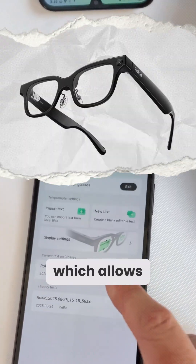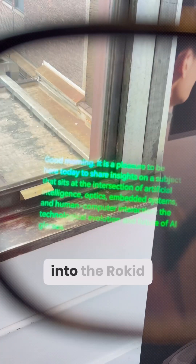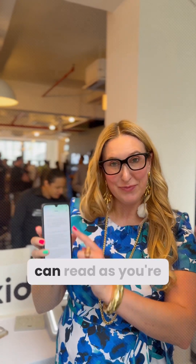First up is the teleprompter feature, which allows you to read writing directly on your glasses while you're speaking. Type the text you want directly into the Rokid app or upload a text file, and green writing appears on your lenses so you can read as you're talking.